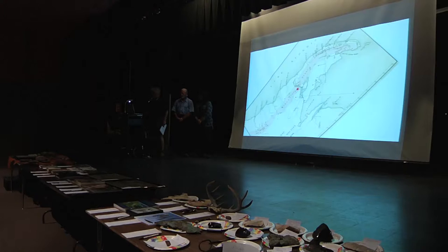At this point I think we're ready for our first speaker, Bill Rose, professor emeritus of geology from Tech. Lately he's begun geo tours both here in the city and around the Keweenaw Peninsula. I've been on a couple of them and found them fascinating.